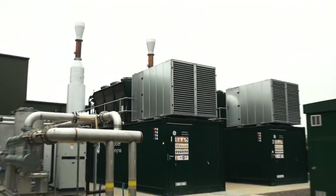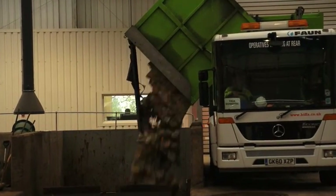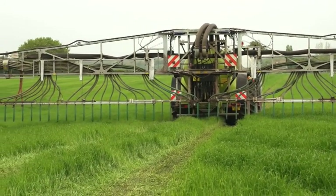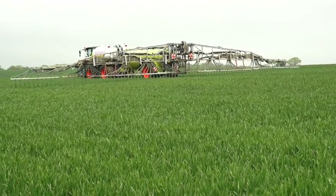Anaerobic digestion is a controlled biological process using biodegradable materials such as food waste and animal manures to produce renewable energy — that's biogas, electricity and heat — and valuable digestate that can be used by farmers.